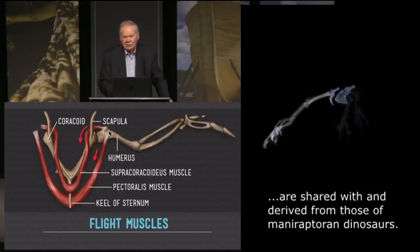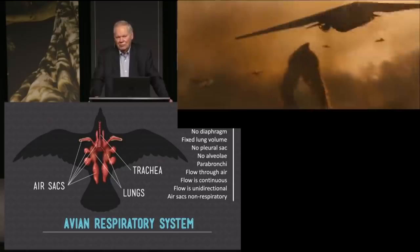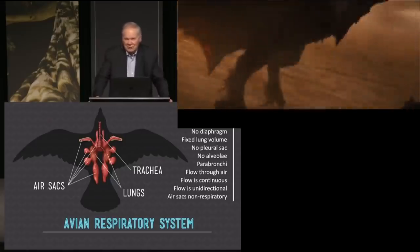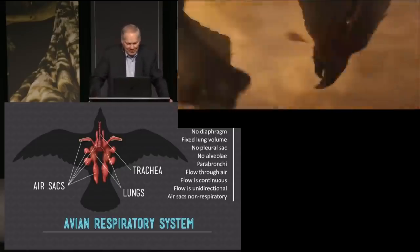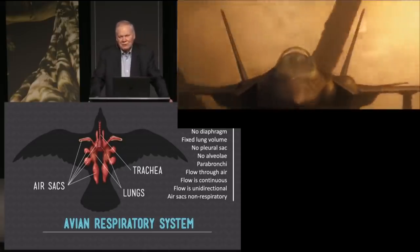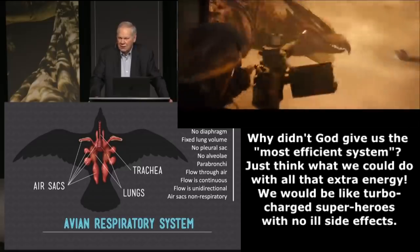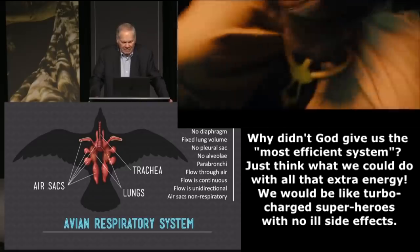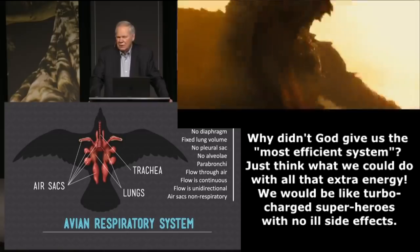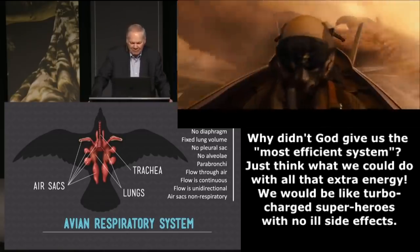But if you want to see something unique, you ought to look at the way a bird breathes. Birds have been hit by jet aircraft at 37,000 feet where there's not a lot of air. And that's thanks to the most efficient respiratory system in all vertebrates. The lungs make up only about 2% of the body volume, which is really pretty small for a vertebrate, and yet they have such efficient breathing.